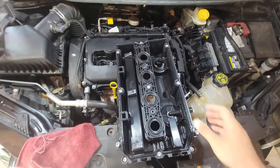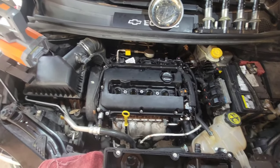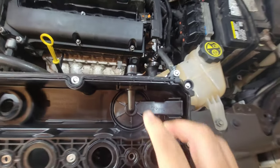The installation procedure is going to be the same thing in reverse. What gets damaged is this right here — your PCV valve, positive crankcase ventilation.